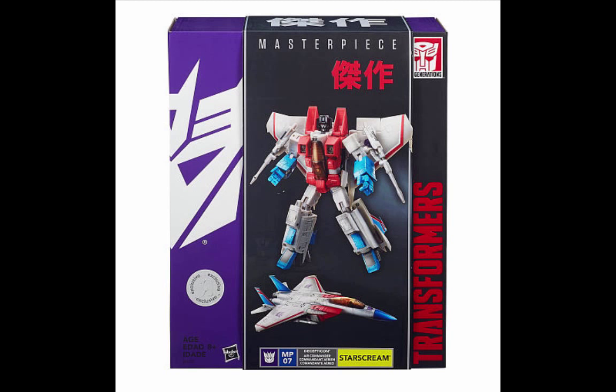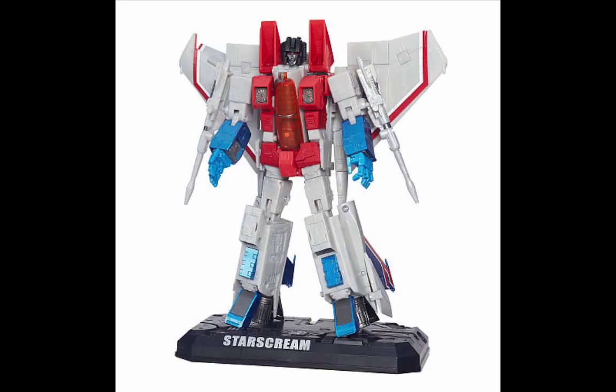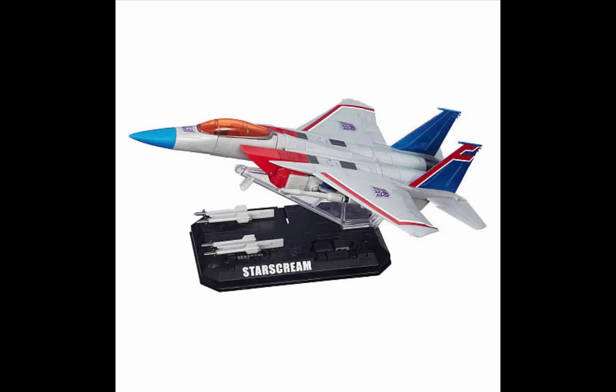Hasbro announced their release of Masterpiece Starscream MP07, their version of the Takara Masterpiece Starscream released several years ago. The difference between this one and the Takara version is it does not include the coronation set — the shoulder pads, cape, and crown — so it's coming at a much lower price tag of $70 versus $200. A lot of people are trying to get this figure; however, Toys R Us has a very limited selection and people are finding it hard to find. So if you're able to get this, congratulations — good luck hunting for this guy.